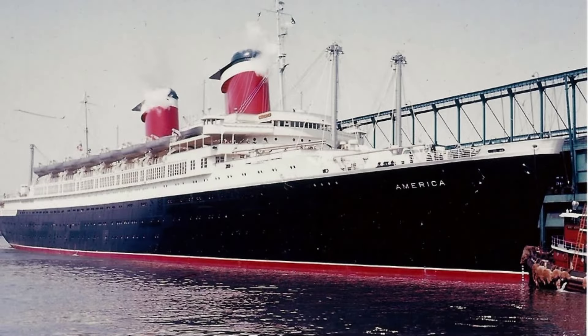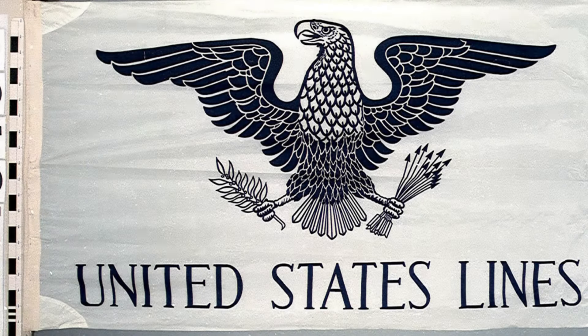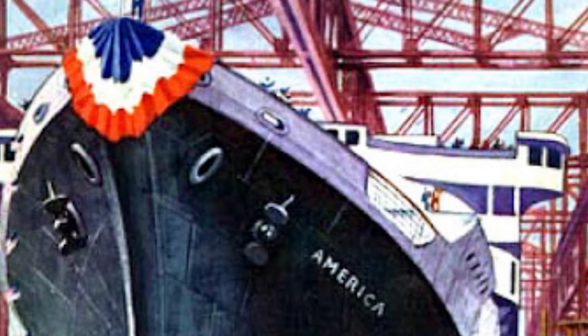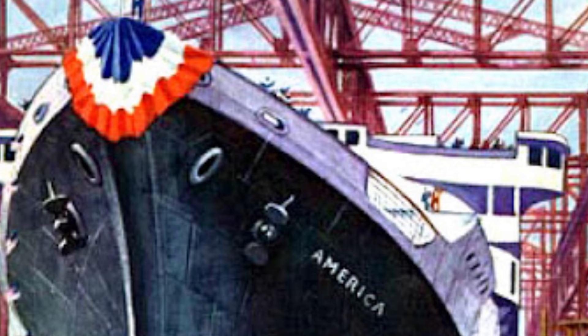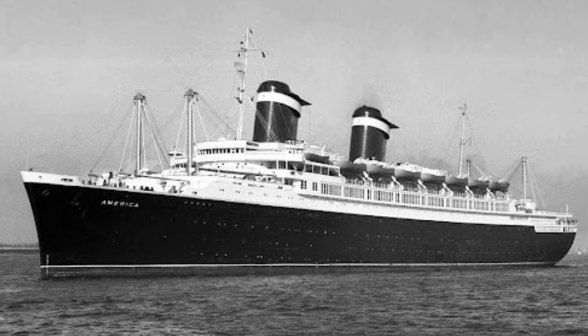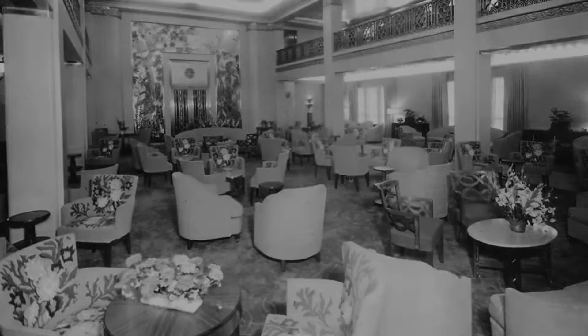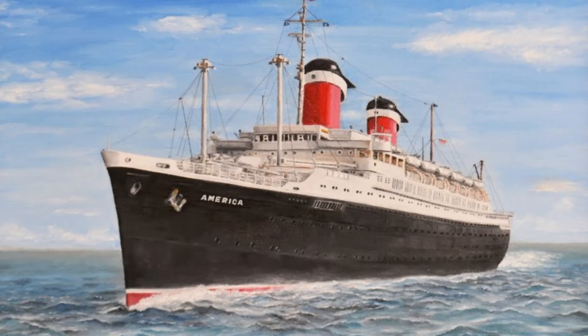The SS America was constructed by the United States Lines at the Newport News Shipbuilding and Dry Dock Company in Virginia. It was launched in 1939, joining the fleet of the United States Lines. The SS America primarily operated as a transatlantic passenger liner, offering luxurious accommodations and amenities for travelers crossing between the United States and Europe. It was renowned for its elegant art deco interiors and high standard of service.